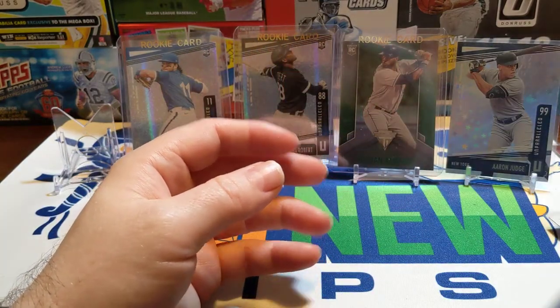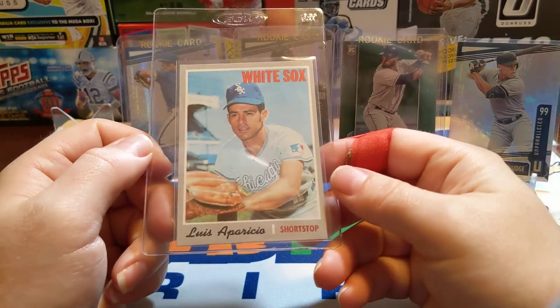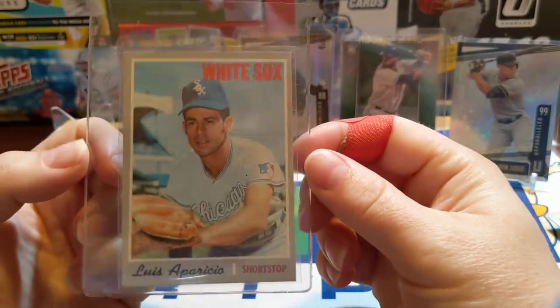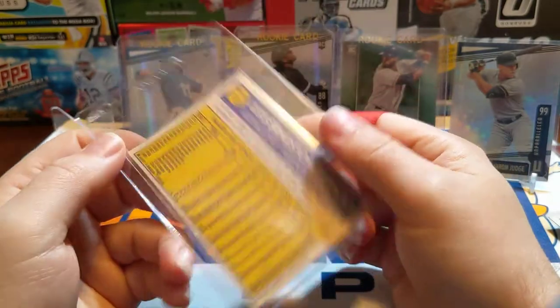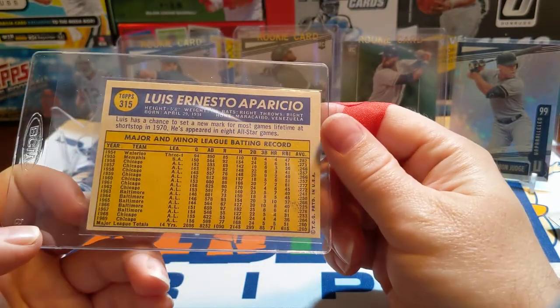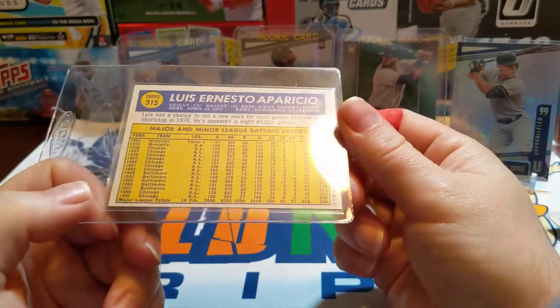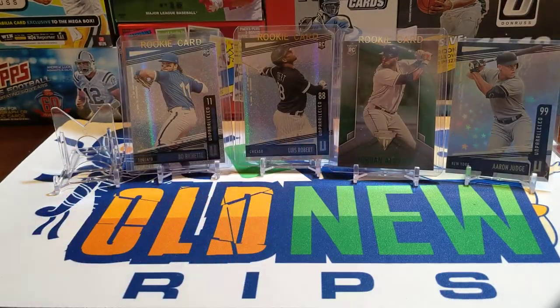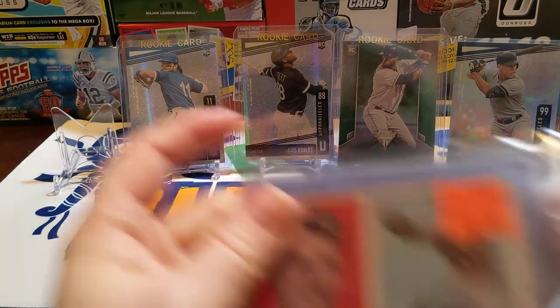This was an eBay pickup — 1970 Topps Luis Aparicio, pretty good shape. He went back to the White Sox. Really like the looks of this card, so I'm going to go ahead and start picking up some more of this vintage stuff now that I'm almost through my repack wax box.